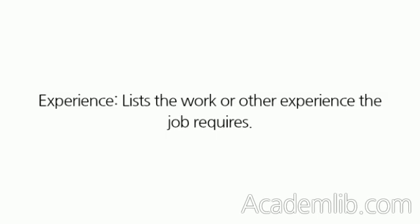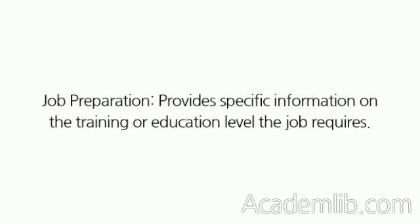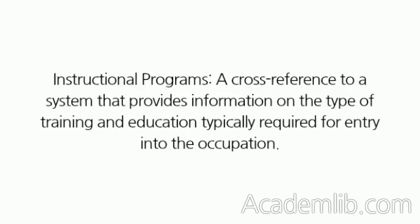Experience, lists the work or other experience the job requires. Job Preparation, provides specific information on the training or education level the job requires. Instructional Programs, a cross-reference to a system that provides information on the type of training and education typically required for entry into the occupation.